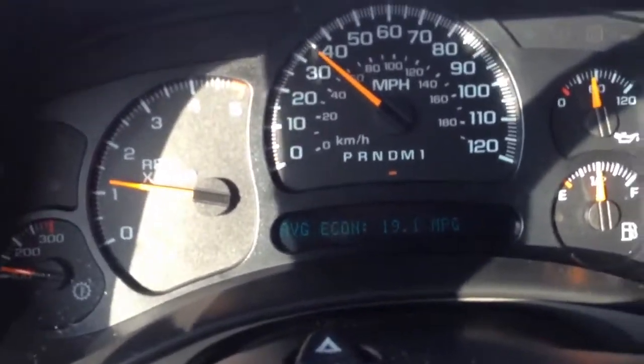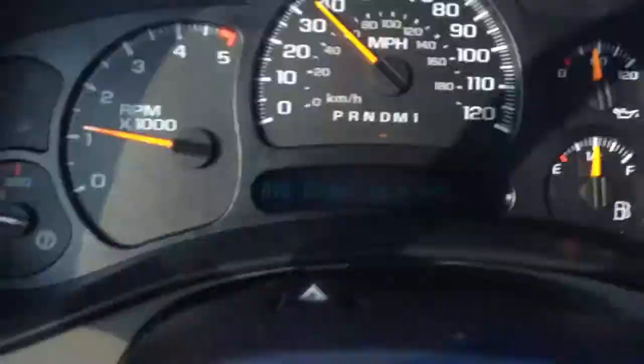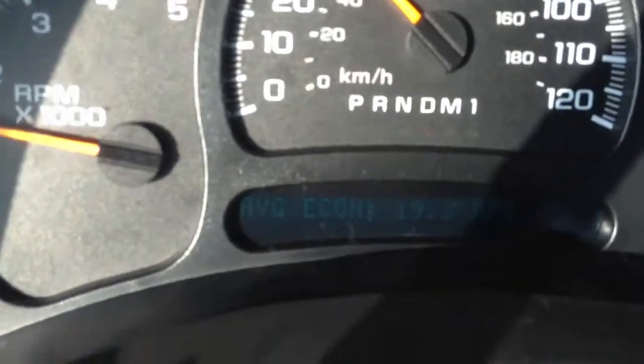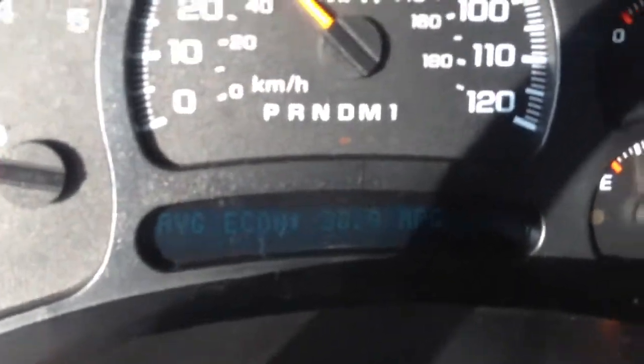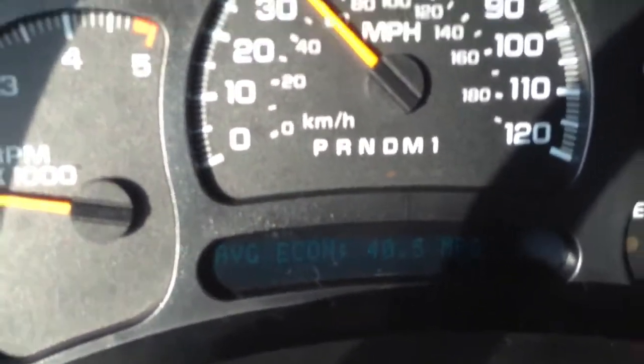Obviously on natural gas it was up a lot higher. And switching it back on here — natural gas is now on. We'll reset it, and it looks like we're up about 40 miles to the gallon.